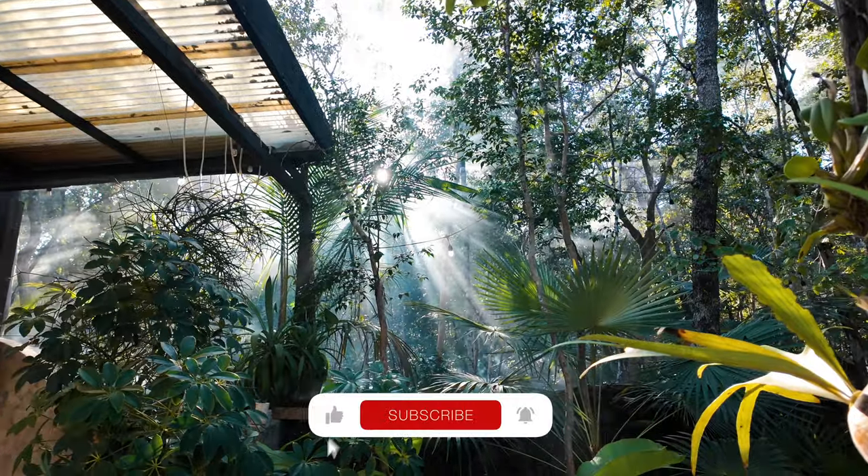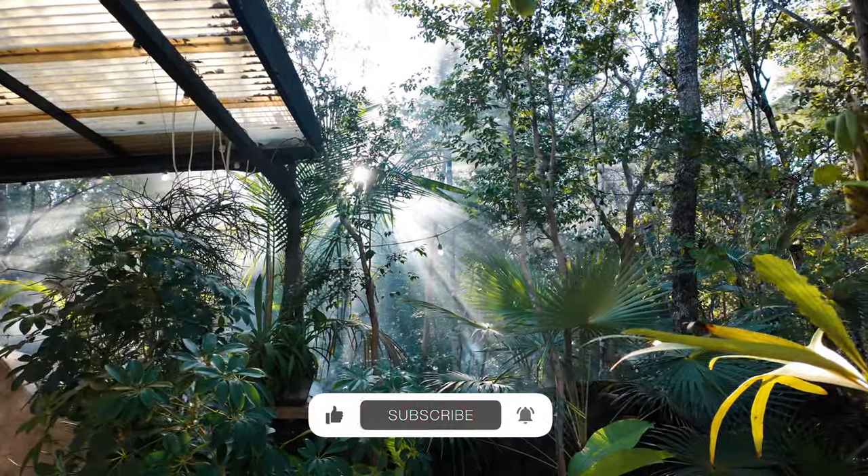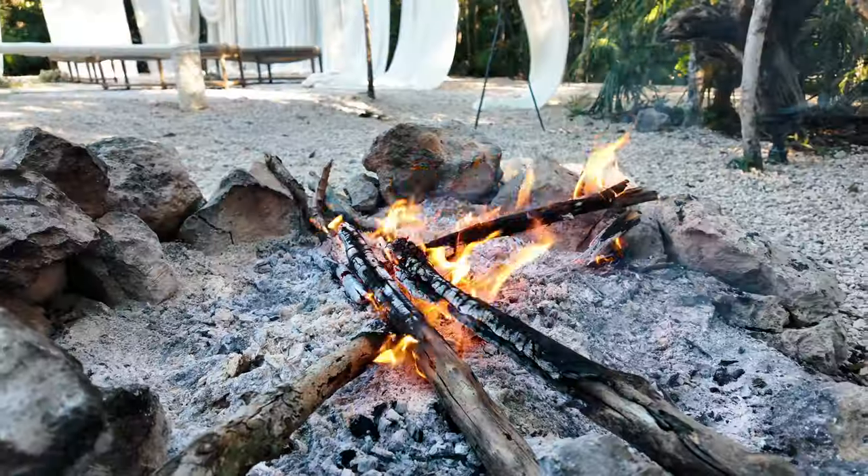Those are really the only negatives I have. Otherwise, this is a really good option for vlogging. If you're trying to get into content creation and don't want to drop thousands of dollars on a camera, lens, tripod, and microphone, I think this is the best camera on the market right now that you can possibly buy. If you have any other questions about the Osmo Pocket 3 or things you want to see more of, let me know in the comments below.